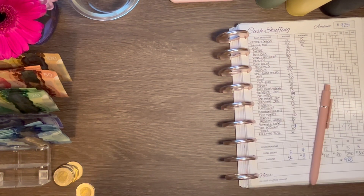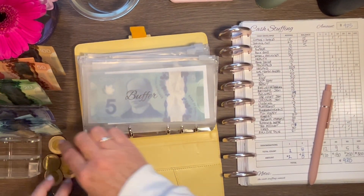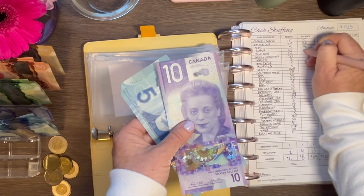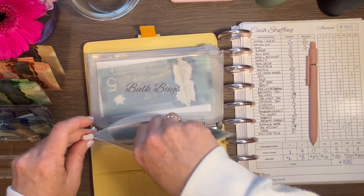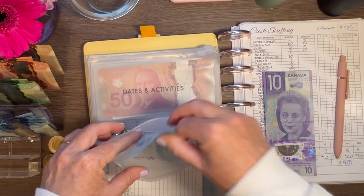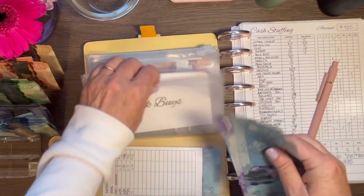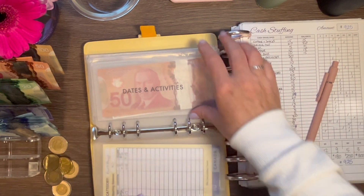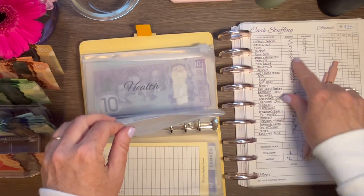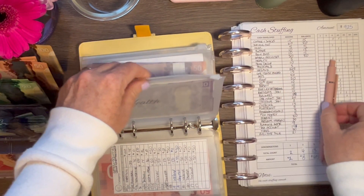Now let's fill up our joint sinking funds. The buffer is getting $10 — I already have $5 in there, so now $15 in the buffer. Bulk buys is getting $10 — I have $5 from last time, so now $15 in bulk buys. Dates and activities: we didn't spend anything, so that money is going towards Ireland, and we're putting in another $50 — so $50 in dates and activities. Health is getting $5, bringing it to $30.